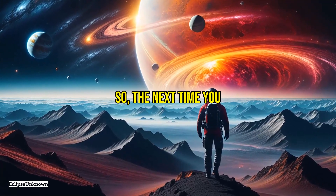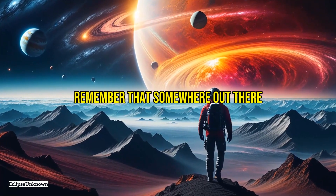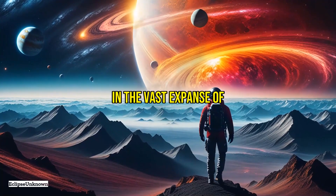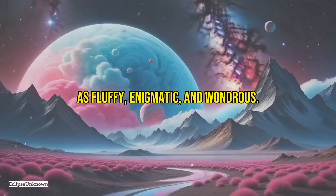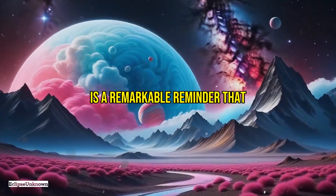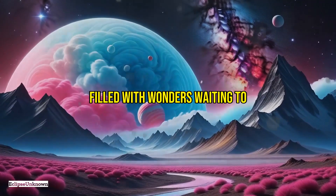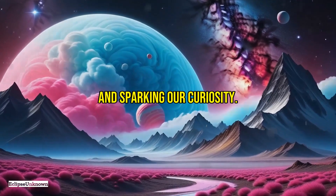So, the next time you see a piece of cotton candy, remember that somewhere out there in the vast expanse of space, there's a planet that's just as fluffy, enigmatic, and wondrous. The fluffy cotton candy planet is a remarkable reminder that the universe is filled with wonders waiting to be discovered, each one challenging our understanding and sparking our curiosity.